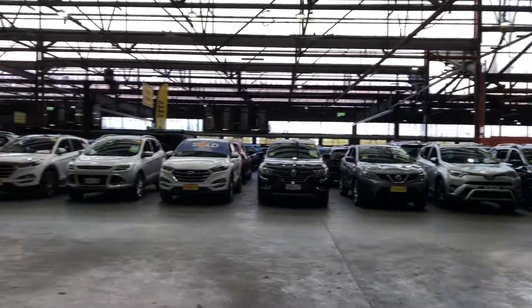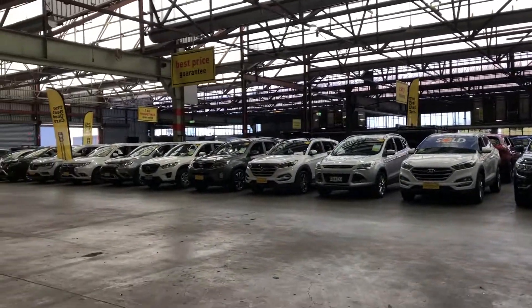If this Ruckus isn't for you, we have over 300 vehicles on the lot, and that's just over 2,000 vehicles Australia-wide. Hope to see you soon.